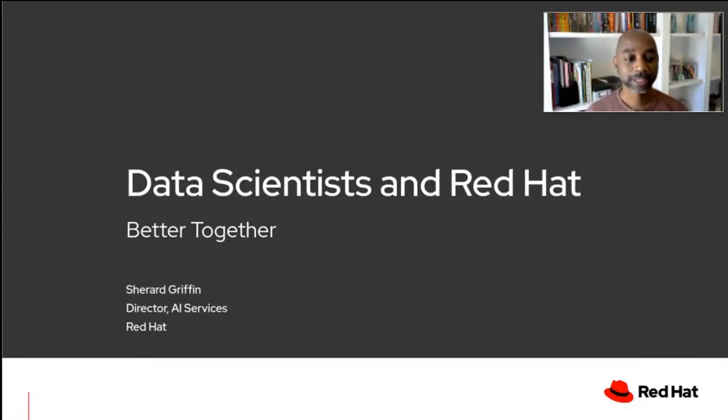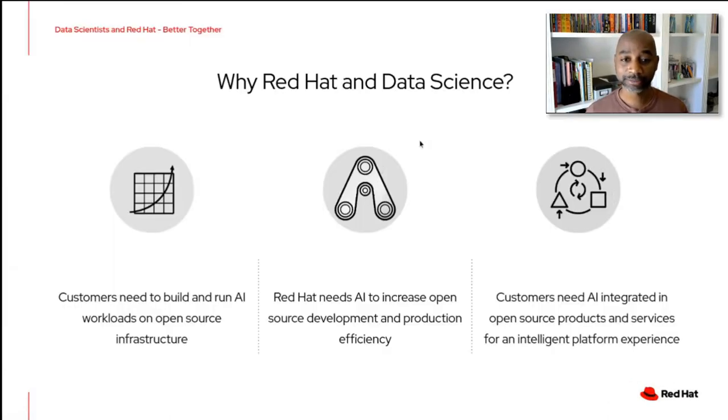Hi, I'm Sherrod Griffin, Director of AI Services at Red Hat. I hope you've enjoyed the conference so far. There have been some fascinating talks about all the interesting work going on in our open source communities with AI. I want to talk today about data scientists at Red Hat and how we're better together. But before I dive into that, let's take a step back and look at why Red Hat decided it was best to get into the AI industry and look at ways we can help our customers along those journeys.